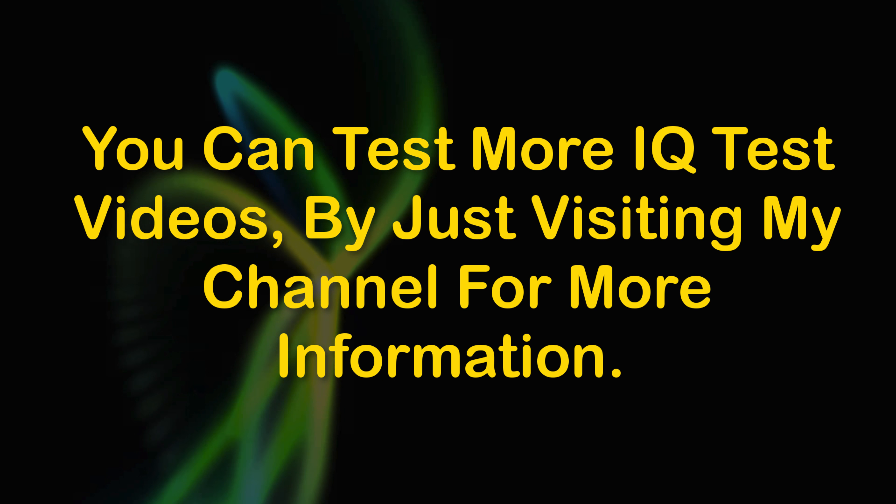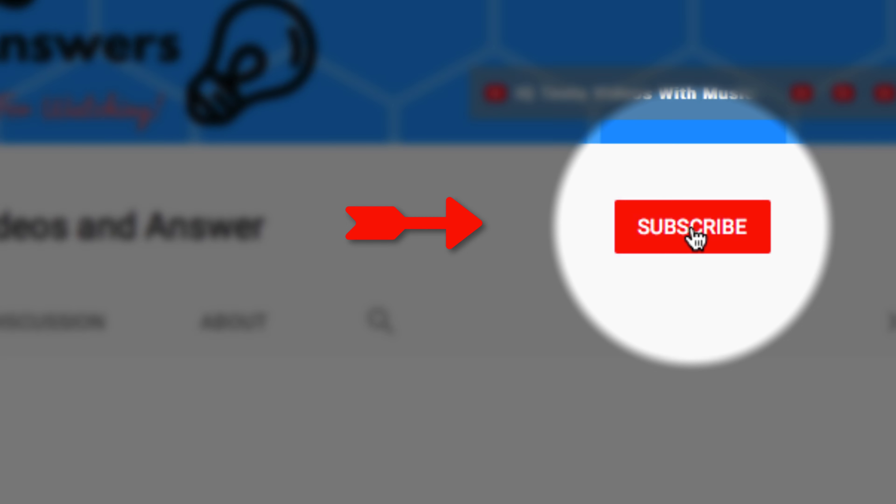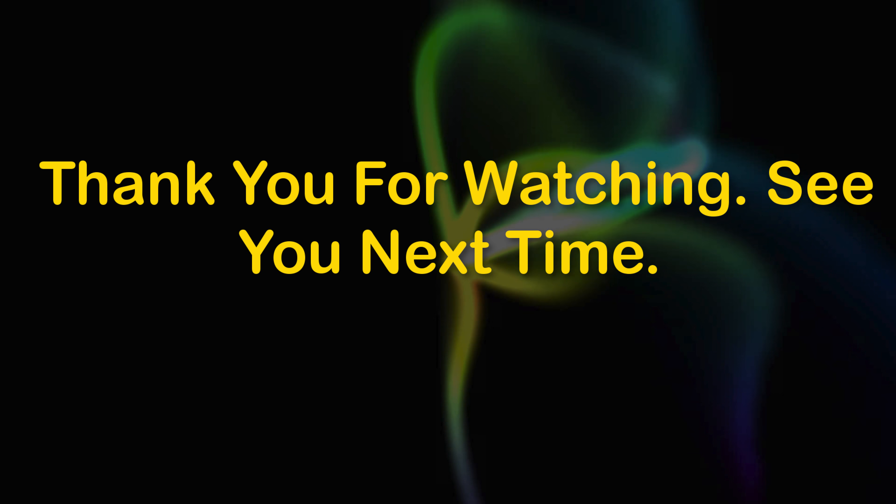You can test more IQ test videos by visiting my channel for more information. Please subscribe for update videos. Thank you for watching. See you next time.